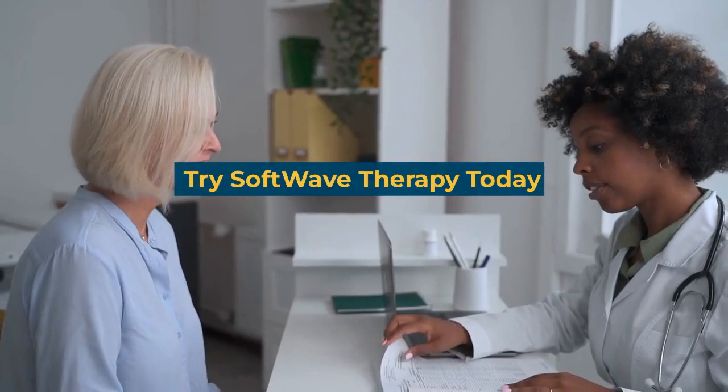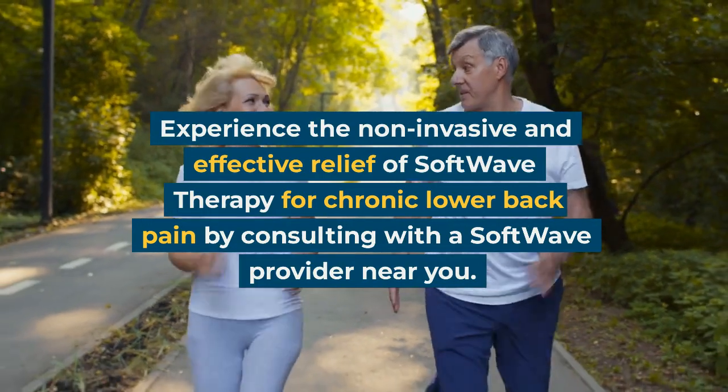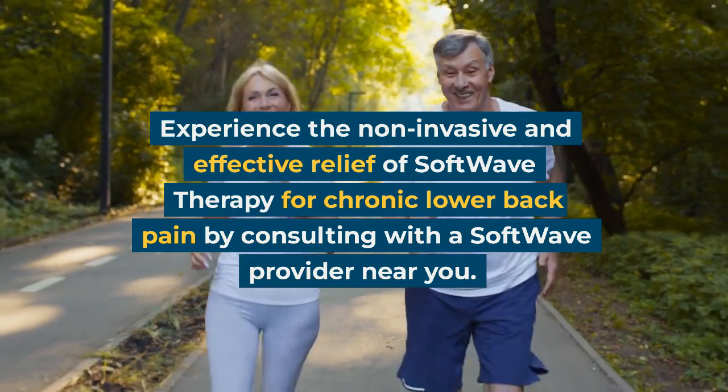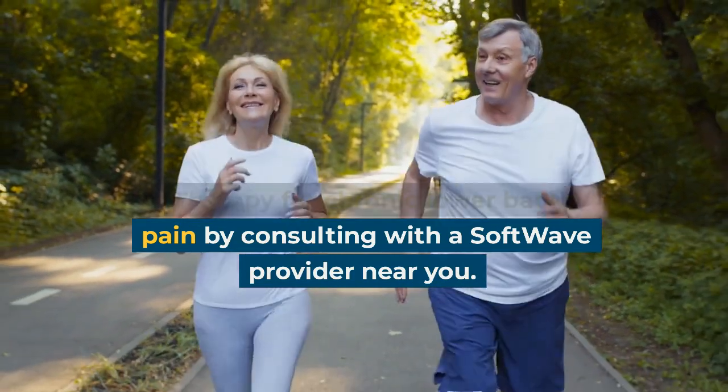Try softwave therapy today. Experience the non-invasive and effective relief of softwave therapy for chronic lower back pain by consulting with a softwave provider near you.